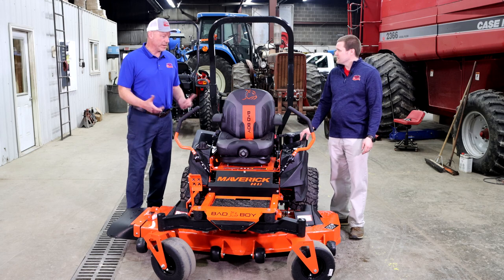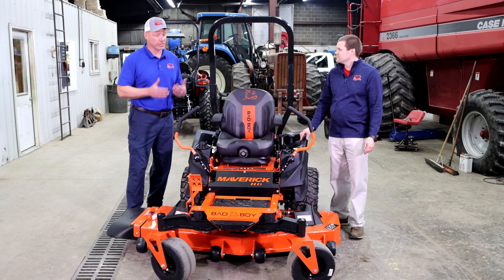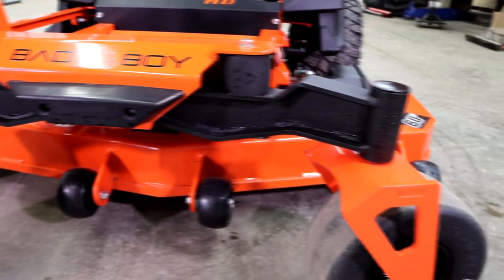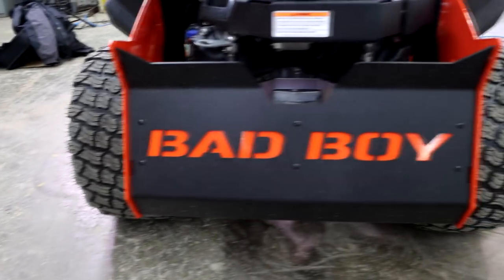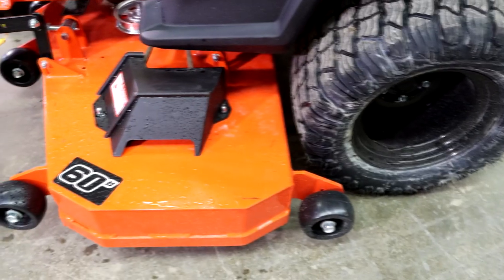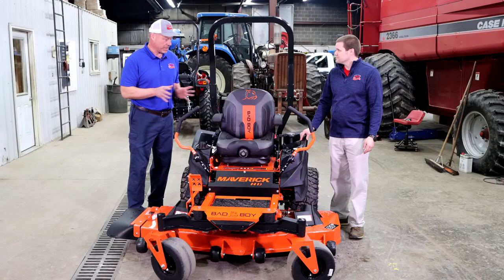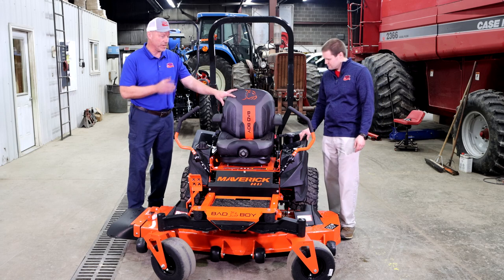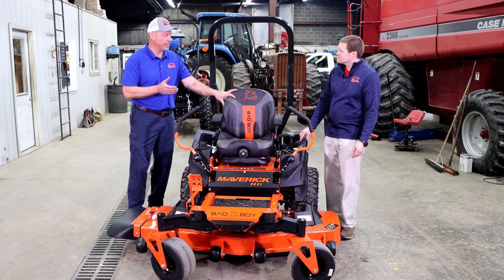Well, the standard Maverick came out in 2016 and it was kind of an entry-level commercial machine. It wasn't their best built, but they offered what they called the shock ride — it has two shocks on the front axles and four on the back. The HD has the exact same setup, the same mower deck thickness and frame as the standard Maverick. What this model adds is a suspension seat standard, instead of an upgrade, which is about a $450 upgrade on the Maverick.